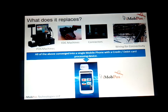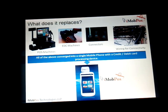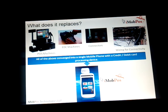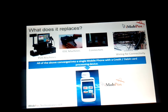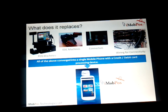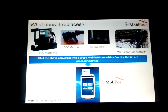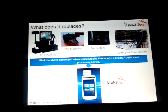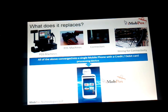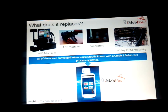What does iMobPos replace in the store? It does away with the POS machines, EDC machines, connectors, and a whole lot of wires needed for connectivity. All this is brought into a single mobile phone with iMobPos software installed and a dongle — visible in white on top of the mobile device. This saves space, saves money, and increases your ROI in the long term.